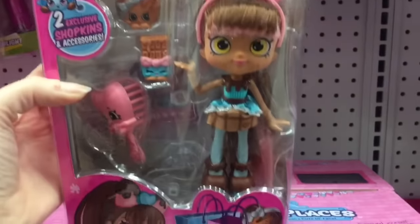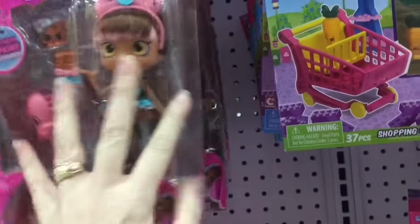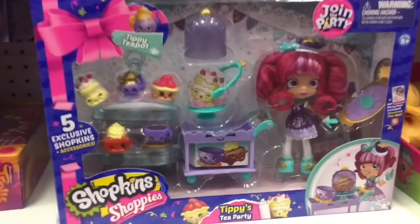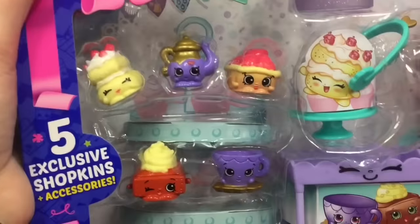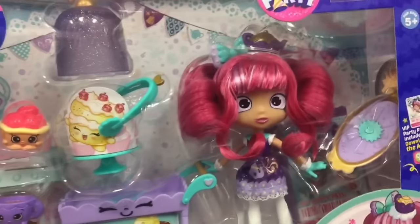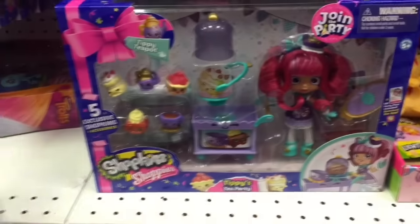I want to see more in that series. I don't know if she's part of the Season 7 party ones, maybe. They also have this one — Tippi Teapot. So it's Tippi's Tea Party and she comes with five exclusive Shopkins. She looks really cute. She has little pigtails. That's such a cute little play set.